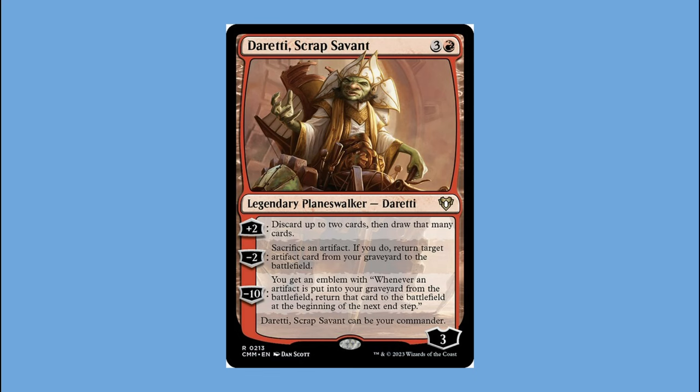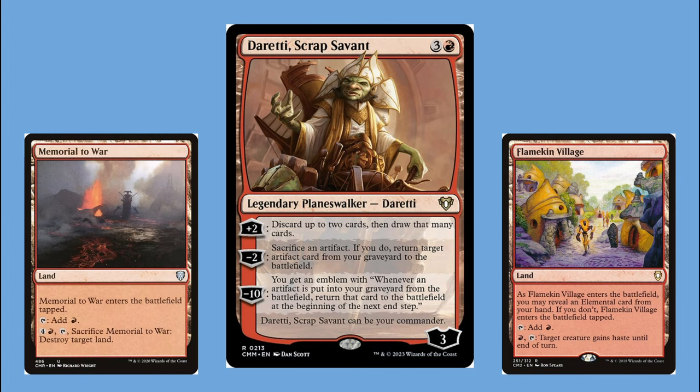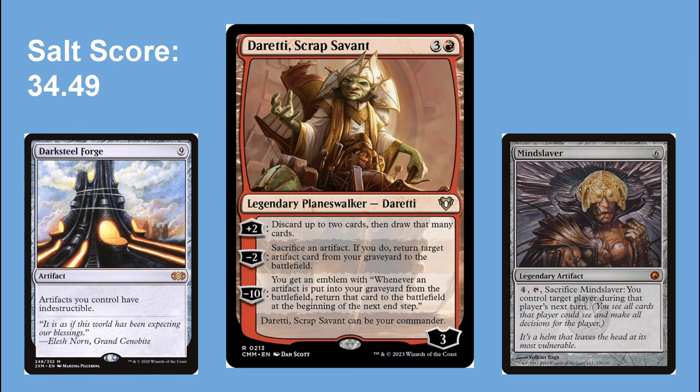Looking back on this deck I can tell I was newer to the format. I have a Blood Moon in here, which doesn't have real synergy except that I'm playing mono-red anyway so it doesn't hurt me but hurts everybody else. I also have Flamekin Village and Memorial to War as utility lands — either from the precon or added later because I thought they were cool. That's the perk of a mono-colored deck: you can go crazy with lands. This deck's salt score is 34.49, and I can point the finger at Blood Moon, Mind Slaver, and Darksteel Forge.